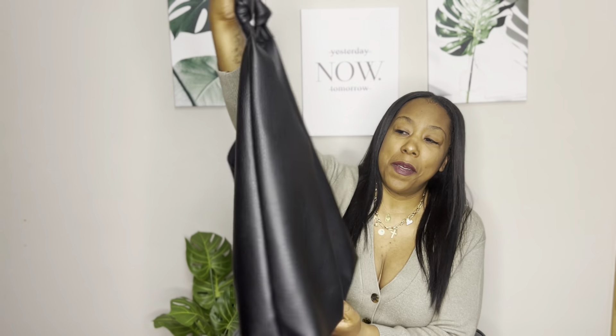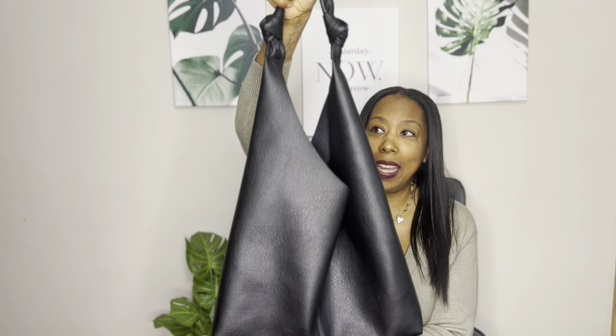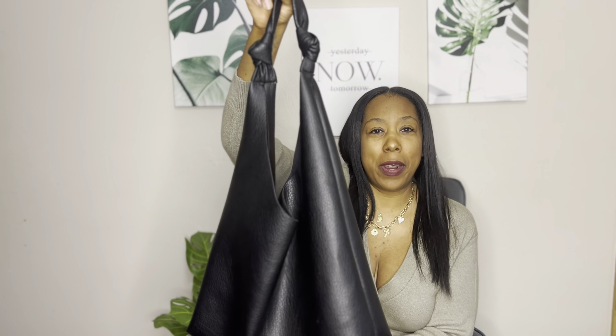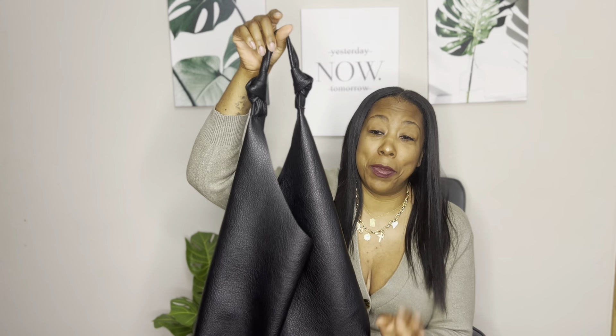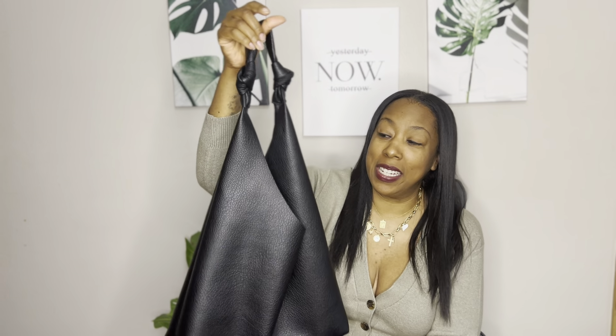Another great trend of the season is the slouch bag, or the oversized slouch bag. I go in phases — at one point I loved big bags, then I went to the small crossbody bag, and now I'm in both. It just depends on how I feel that day, what I want to wear. I picked up this oversized slouch bag from Anthropologie. I cannot remember the exact price point — I want to say it was right around $100, either like $78 or $98, somewhere in that range. Either way, great quality.